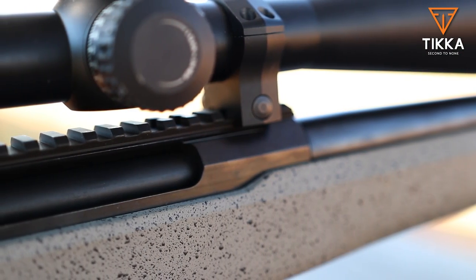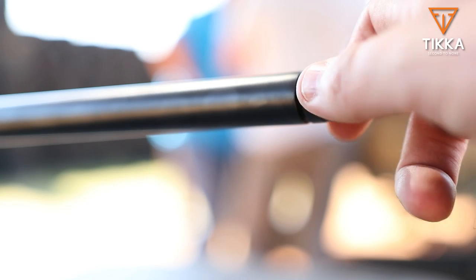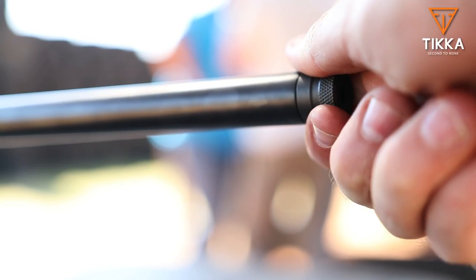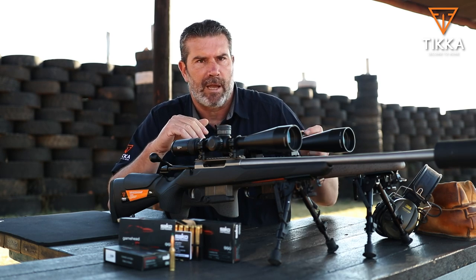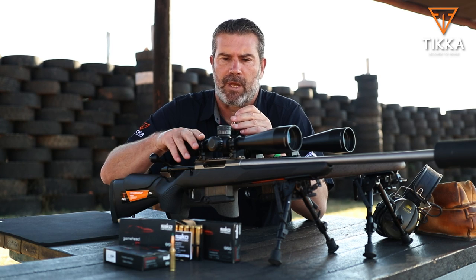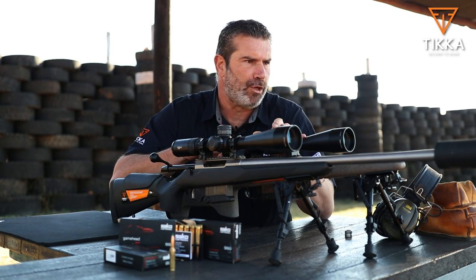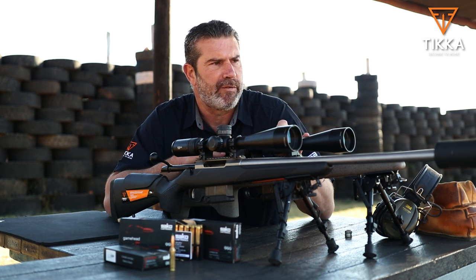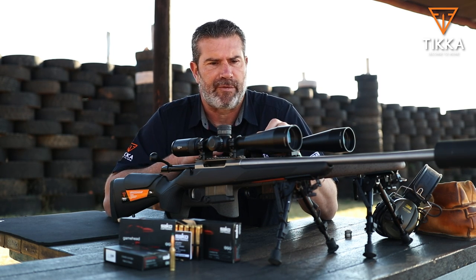It comes standard with Picatinny rails and 24-inch cold hammer-forged barrels. They come from the factory already threaded 5/8-24, and come standard with a thread cap. This one's already been taken off — I've got a suppressor on the CTR already, and not on the UPR. The UPR we'll shoot today in its current state as it comes from the factory.